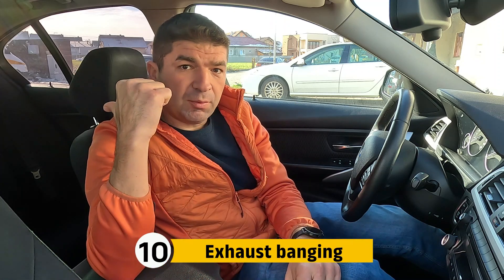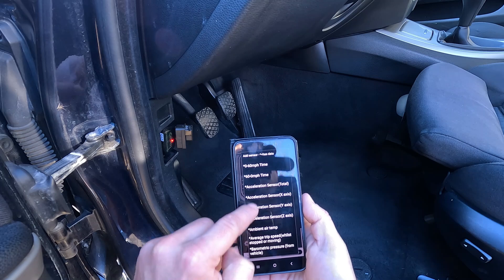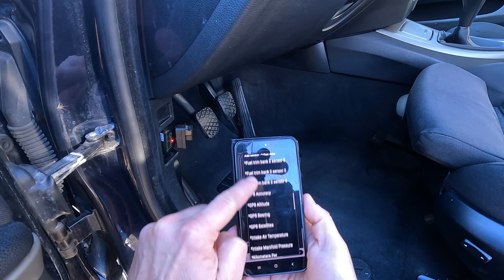Finally, I must mention loud pops and bangs coming from the back of the car when you lift your foot off the throttle. This is probably coming from the tailpipe and is caused by the engine running rich, with unburned fuel exploding once it gets inside the hot exhaust. One telltale sign confirming this is a strong smell of gas when the car is idling, but you can additionally verify by hooking up a diagnostic tool and checking the fuel trims, which can be found in the live data section.